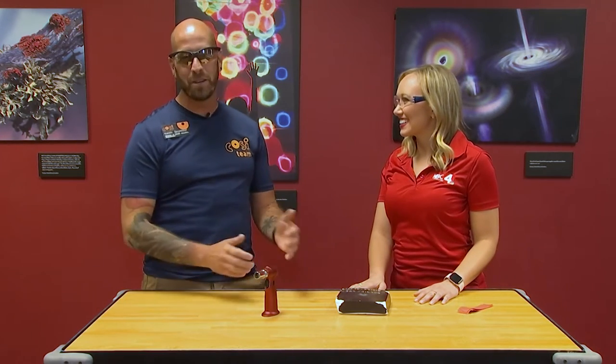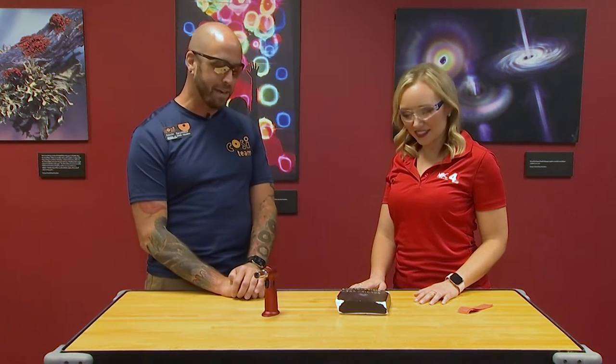Good morning and welcome back everyone. We're over at COSI and Kevin has some really fun stuff lined up. With all the excitement of the Artemis rocket going up in August with our return to space, we thought we'd talk a little bit about space today.